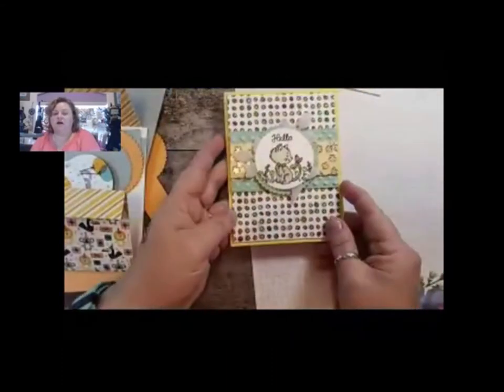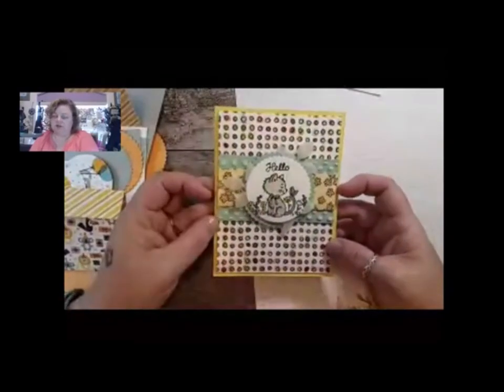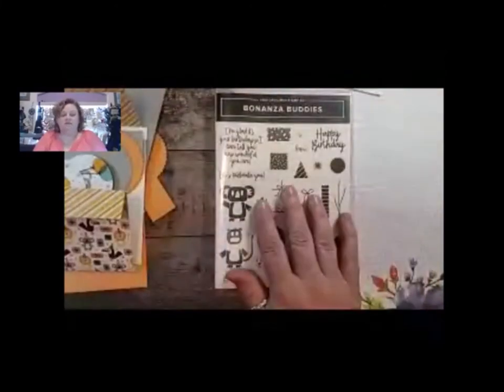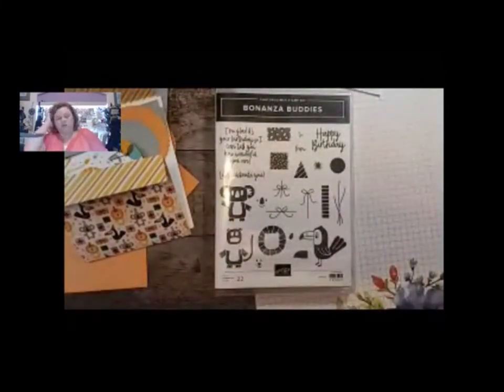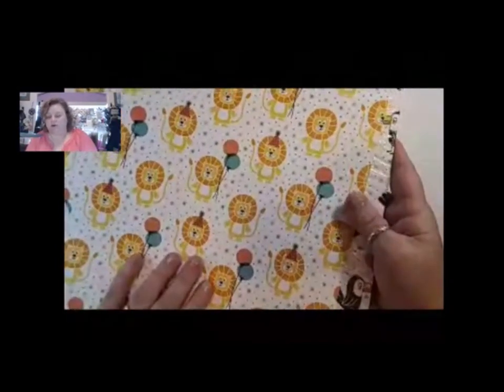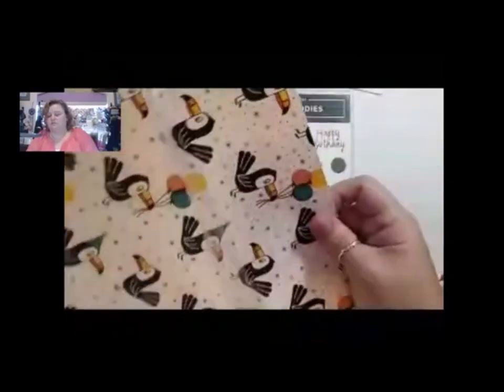Instead of a cute little kitten, I'm going to use the Bonsai Buddies set. I absolutely love the Bonsai Buddies set, and the DSP is super adorable. They have so many cute things to cut out or use for your papers - the lion, the toucan, balloons, presents, and the koalas.